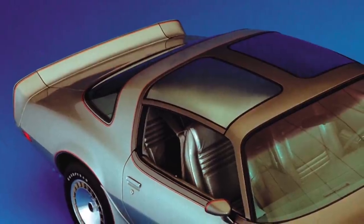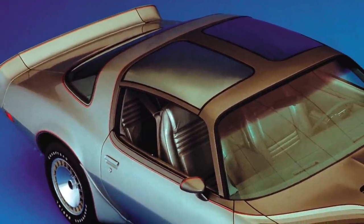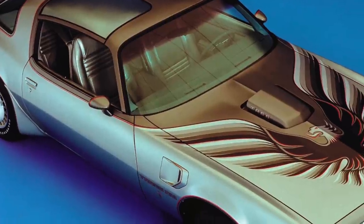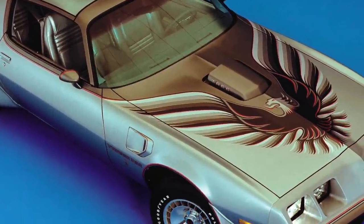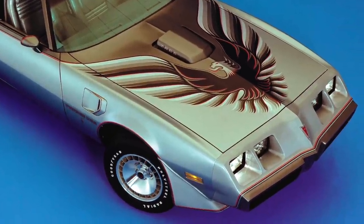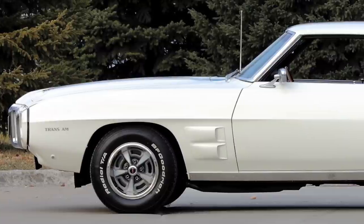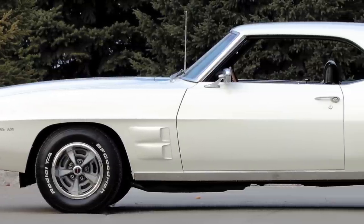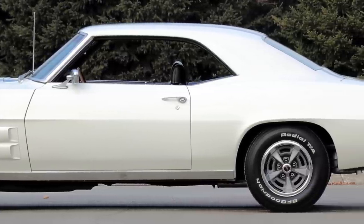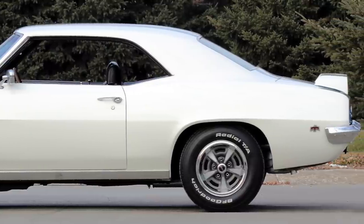Additionally, it was overshadowed by its successor — the high-production, larger, sleeker, and more serious-looking second-generation 1970-to-1981 Trans Ams. However, today the 1969 Trans Am is by far the most expensive Trans Am on the collector car market.